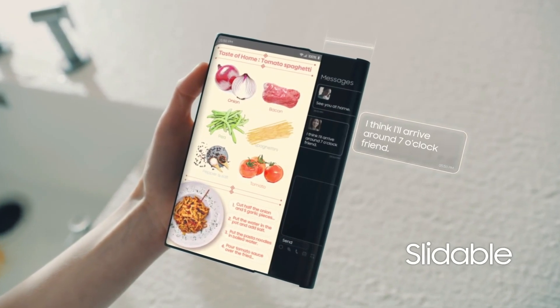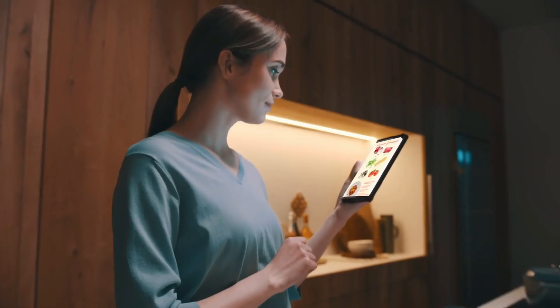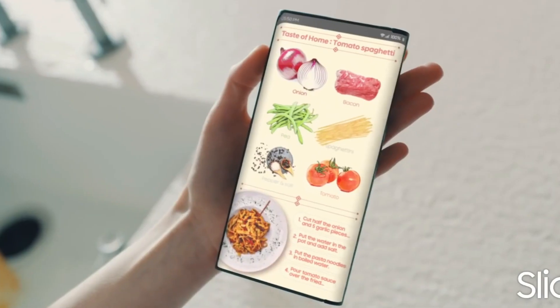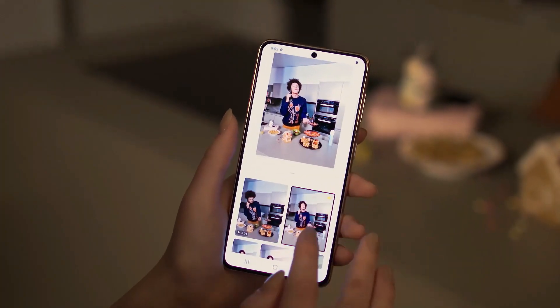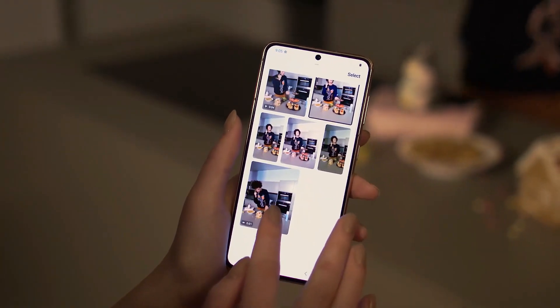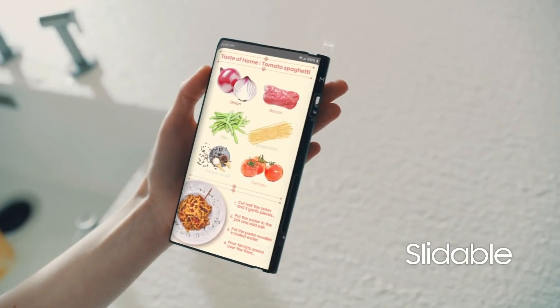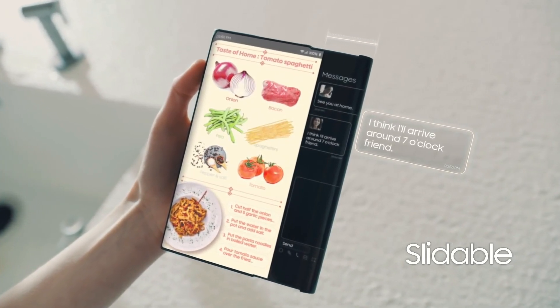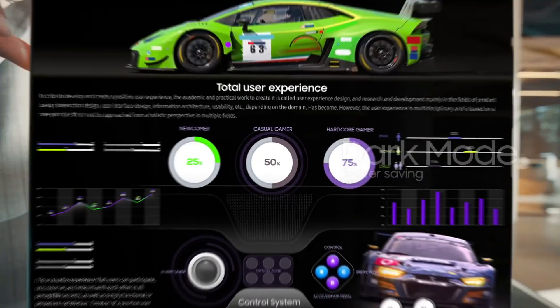We also get a look at the slideable display prototype, which features a horizontally expanding display that allows for gradual adjustment in its unfolded state. The demo device appears around the same size as a conventional smartphone, but with the press of a button, the screen can expand by several millimeters to present a larger canvas for multitasking and media consumption.